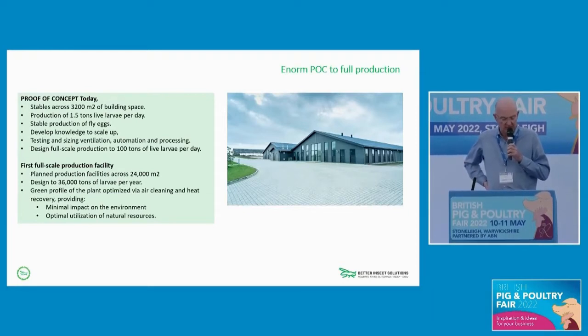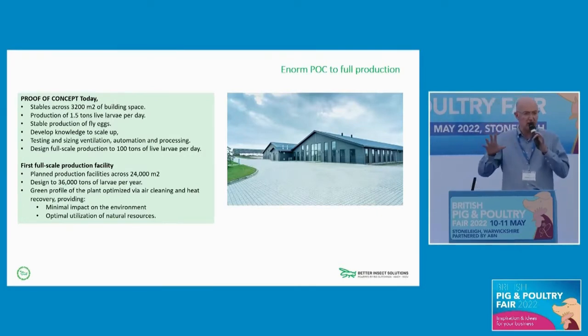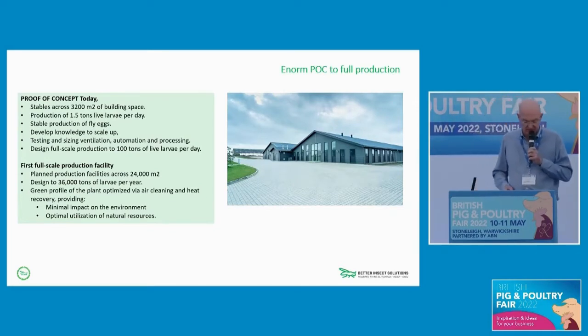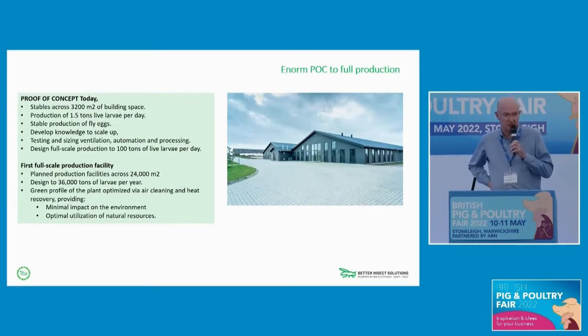We've now broken ground to produce our first site. The intention is to run that at around 100 tons of larvae a day, and therefore around 36,000 metric tons a year. That sort of site, in conversation with others, is probably mid-size — we do go up to around 60,000 metric tons in our current design work. One of the other drivers, because we're talking about sustainable production, is that these sites have minimum environmental impact and make optimal use of natural resources on site to minimize the carbon load.